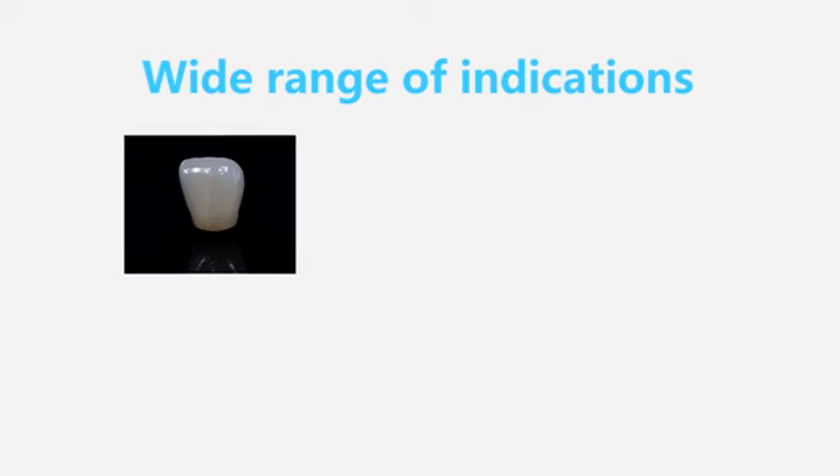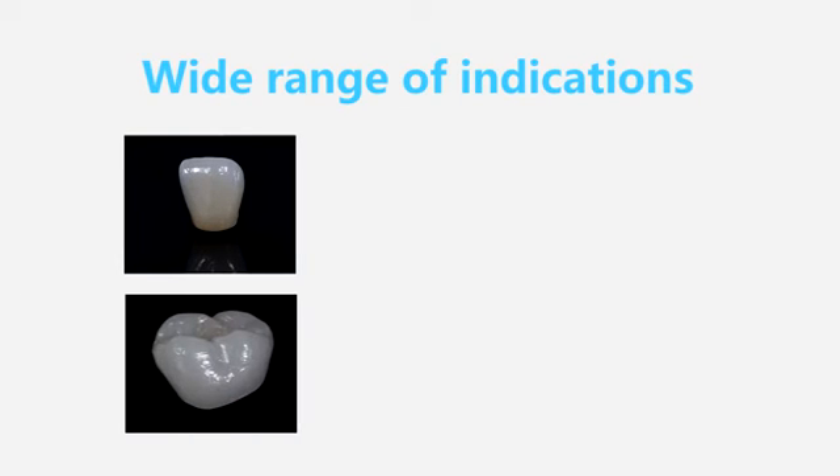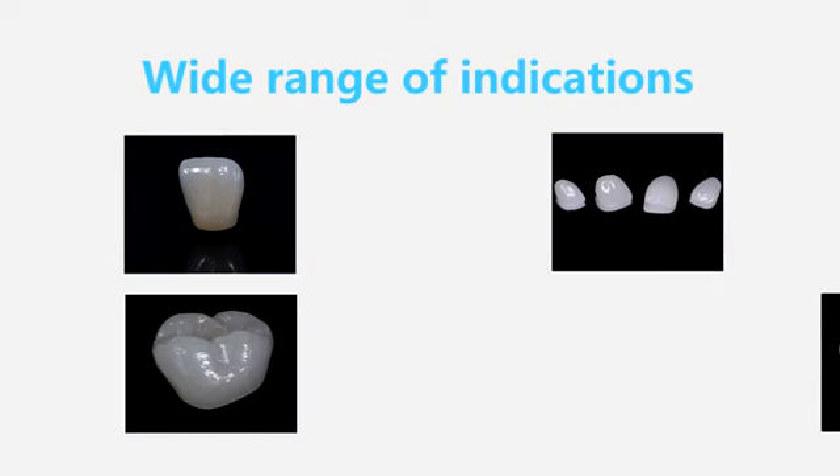Wide range of indications: anterior, posterior, veneer, and 3-Units Bridge.